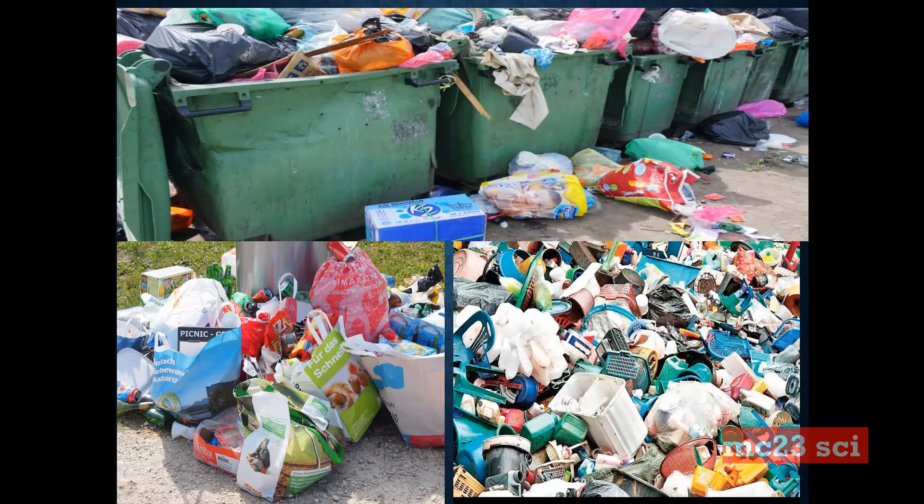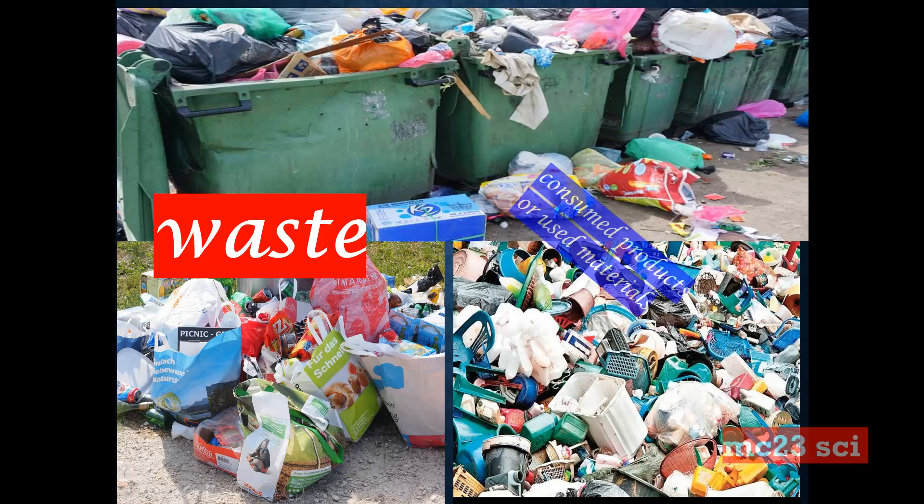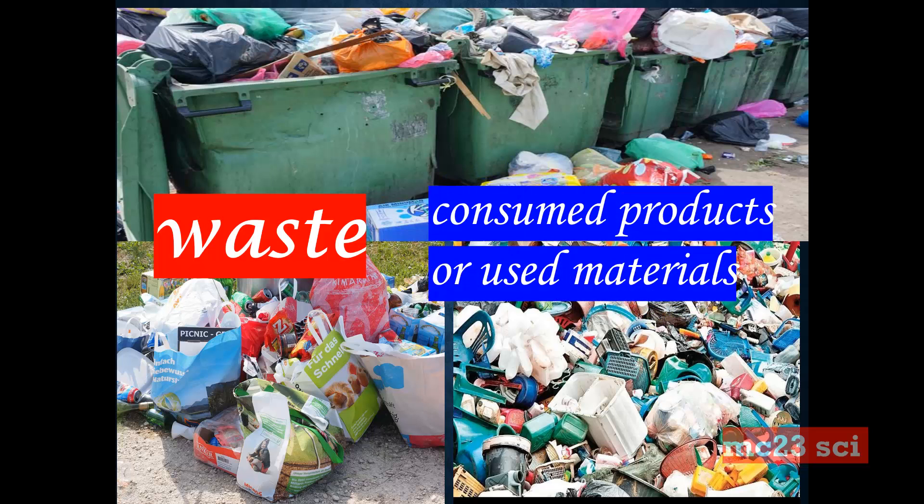Take a look at the pictures. This is what we call worthless materials, or materials that can no longer be used. They are what we call waste — the consumed products or the used materials.